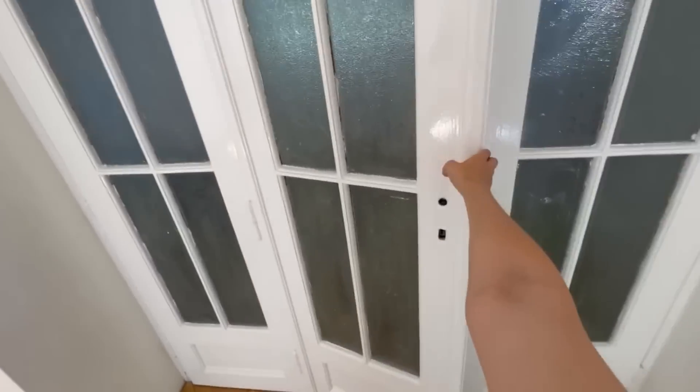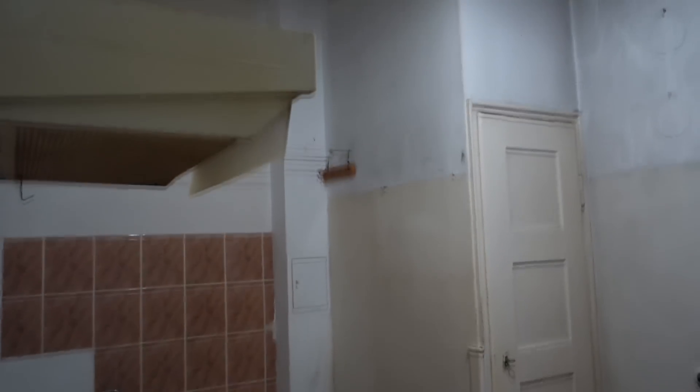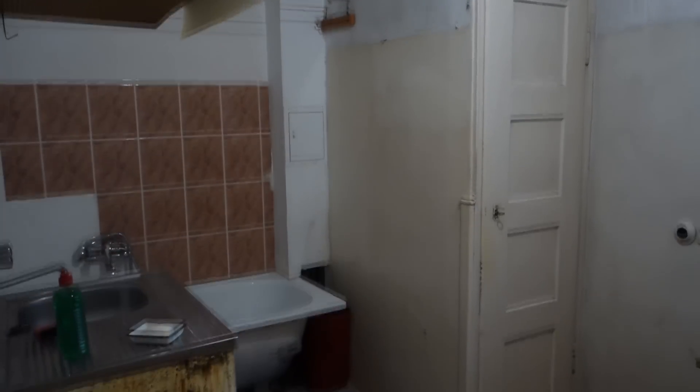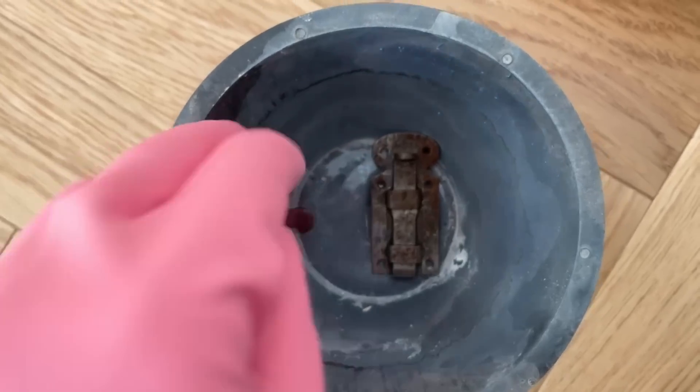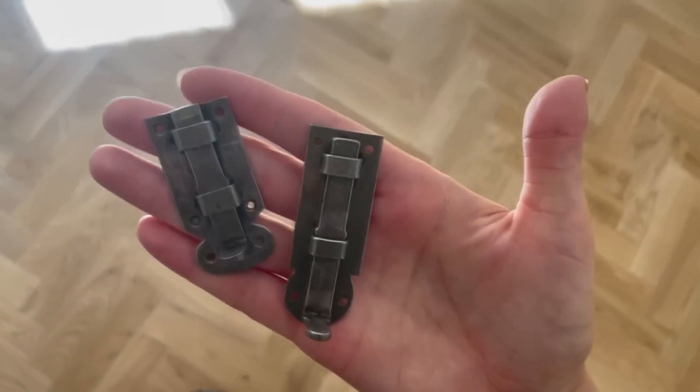The doors were kind of off after they got painted because there was a tiny thing that locks them in place and that wasn't working. I used a hammer to fix it and now it's working. Because I used pantry doors for the toilet, I didn't have any sort of closing mechanism, so I tried cleaning these old closures by soaking them in vinegar overnight and it actually worked so well.